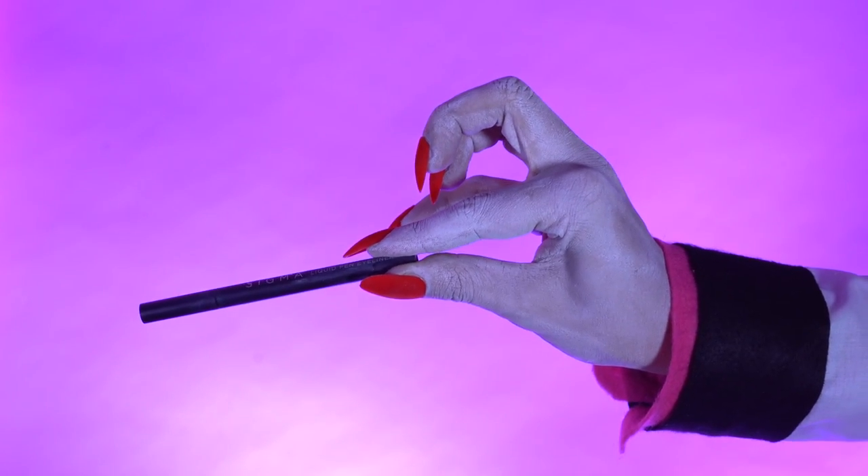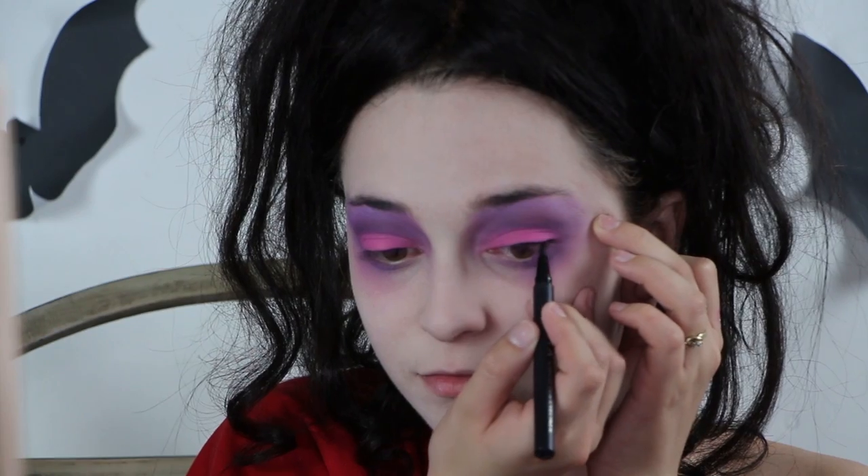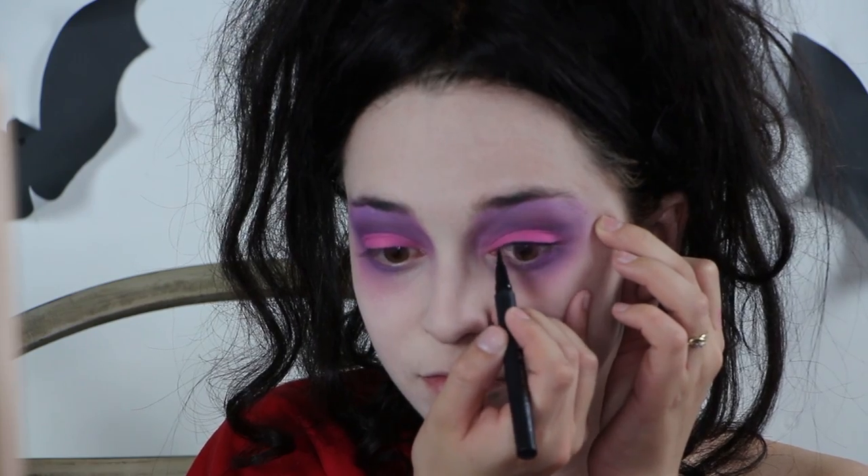Now, apply thick liner to not only look more cartoon-like, but Lydia also wears this thick liner in the cartoon.